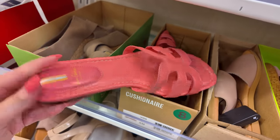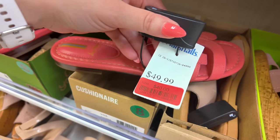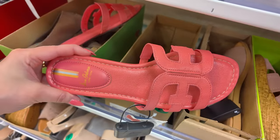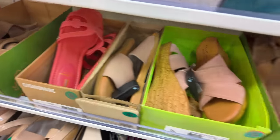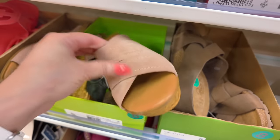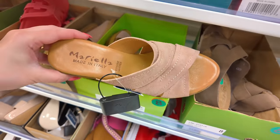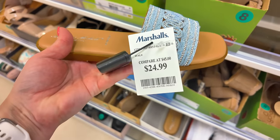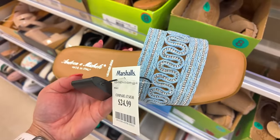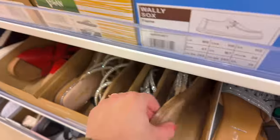They have Sam Edelman in this pretty pink color — red tag too — $40, original $50. Let's see what else: Mariela for $30. Look at these denim ones down here — $25. I love denim. They have a lot — look, bling bling. Cushionaire for $25.